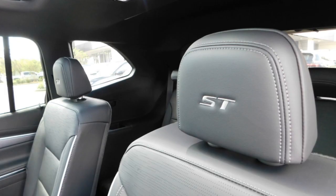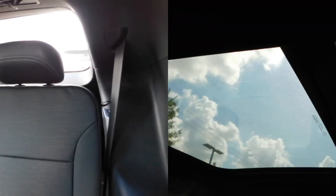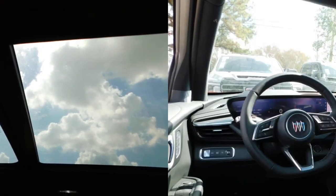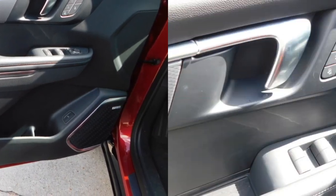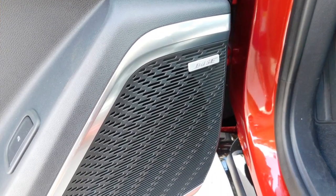Rear spoiler, heated side mirrors, remote keyless entry, front wheel drive, remote trunk release, headlights auto off, mirror memory, traction control, navigation system, security system.